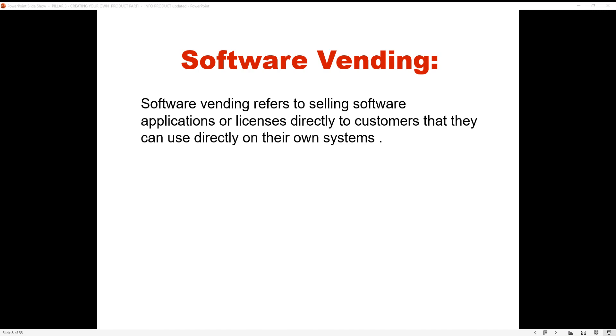Every Forex person would benefit from a good software — because software is what they use to trade. So I would expect a Forex trader, as part of his arsenal, to have one, two, or three softwares he's recommending. They don't even have to be his own. He just works out a deal with the owners, makes sure it's an affiliate arrangement, gets 50% of whatever they buy. If he doesn't want to maintain the software, that's what software vending is — you're not maintaining it, you're just selling it. Once they buy, they upload it on their system and use it themselves.